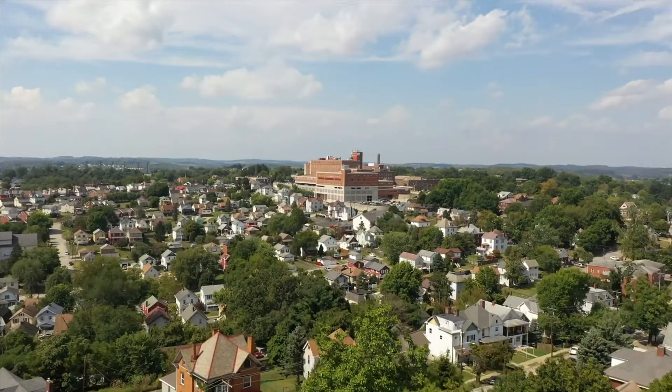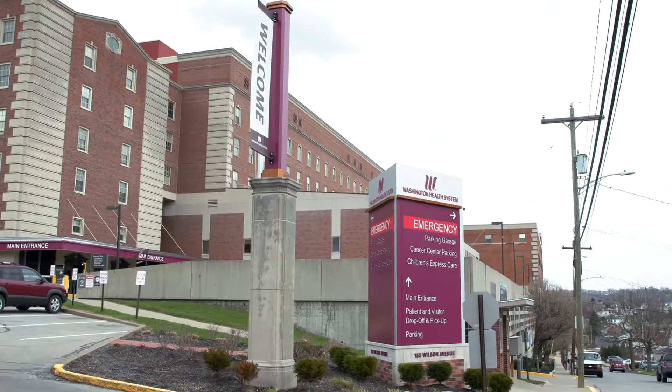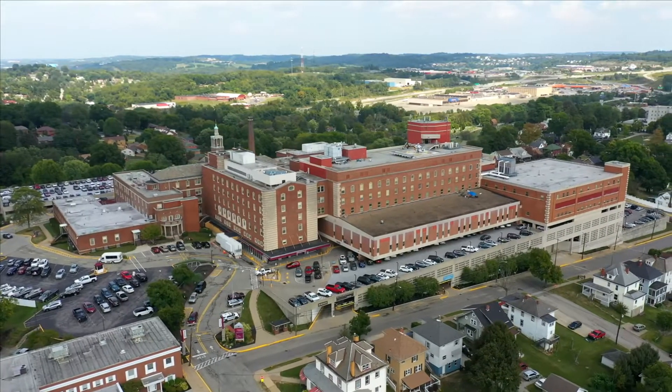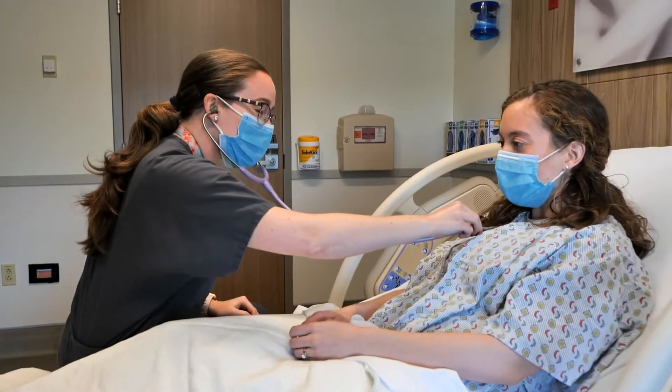Let me start by telling you a little bit about the hospital. WHS Washington Hospital is a state-of-the-art 260-bed community-based hospital founded in 1897. The facility has modernized over the years and a majority of the patient care rooms are private rooms.